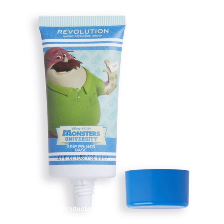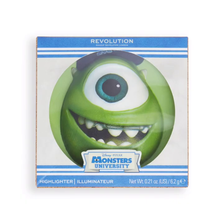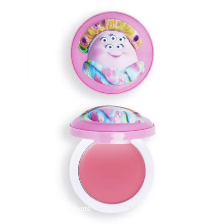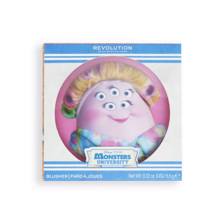This collection also includes one jelly grip primer priced at $12, one highlighter priced at $10, and one blusher priced at $8. The formula of the blusher is blendable and buildable for a personalized flush of color.